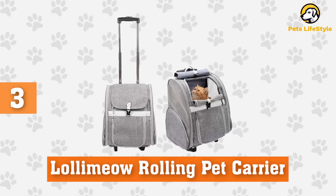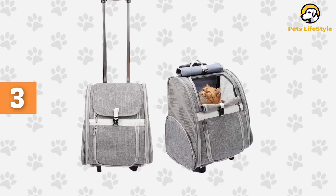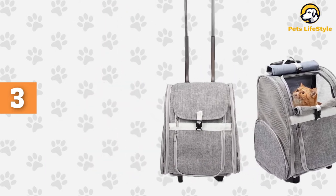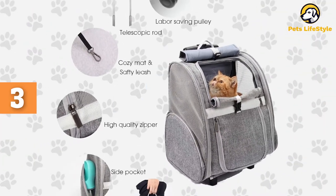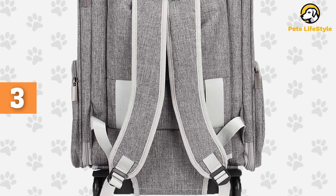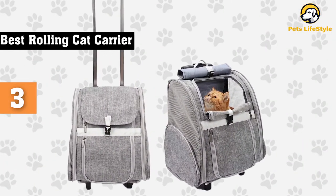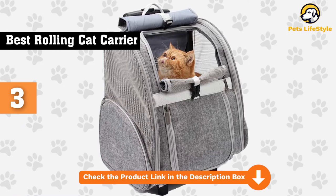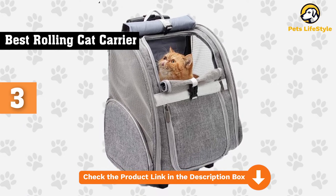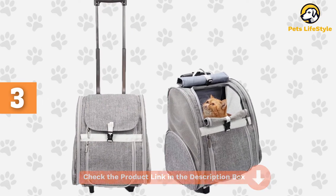Number 3: Lollimo Rolling Pet Carrier with Wheels. Rolling suitcase-style cat carriers are a great choice for senior people who have health issues that prevent them from being able to carry the cat. This carrier comes with a luggage handle that allows you to wheel it along, but there are also straps on the back that let you carry it as a backpack if your cat doesn't love the rolling motion. You can switch between the two modes to give both you and your cat a break. The carrier is extremely light, the mesh is sturdy, and it is easy to roll with your cat in it.